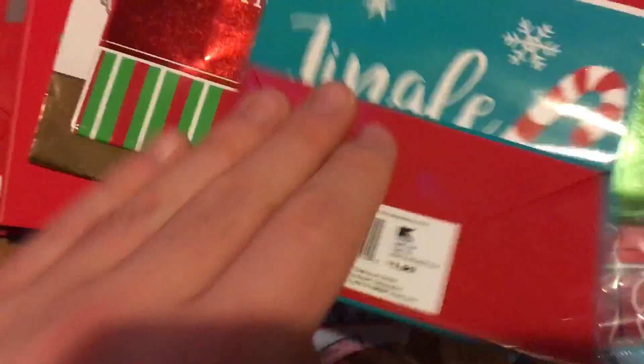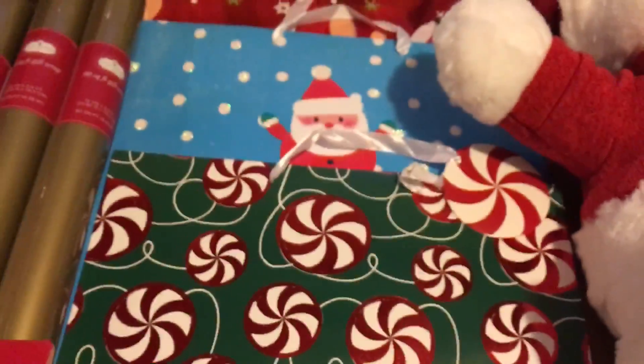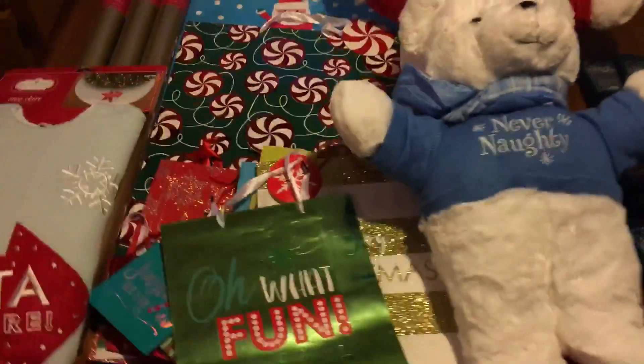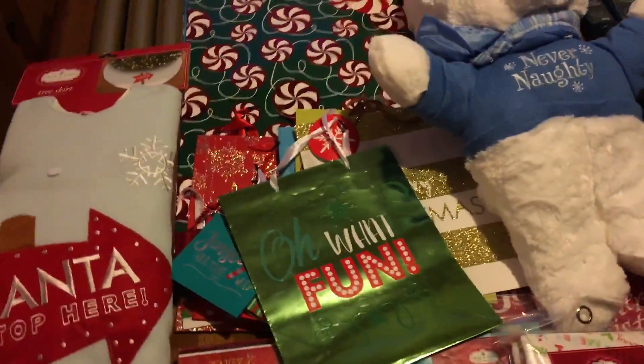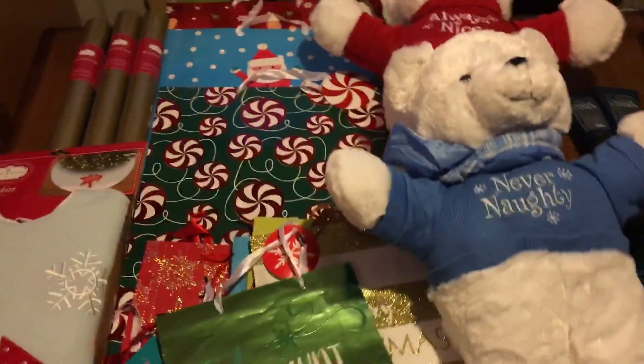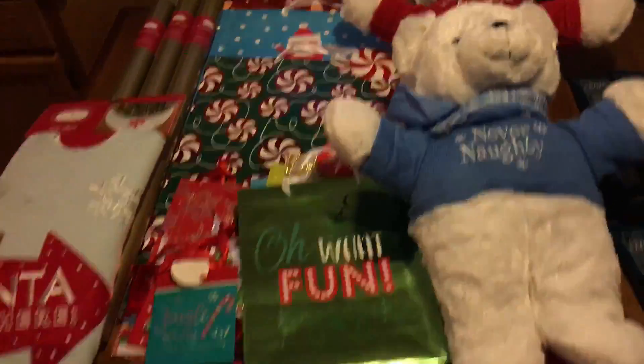These little gift bags were 19 cents, the medium size bags were $0.35, and the really large bags were $0.39. Kmart had a lot of Christmas stuff left at our particular location — it was stocked by the garden center. Be sure to check there for clearance because there were some really good deals.